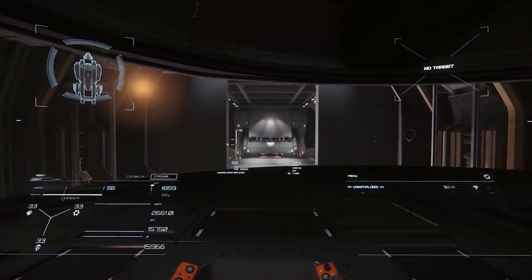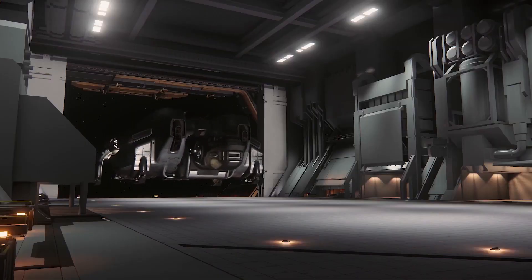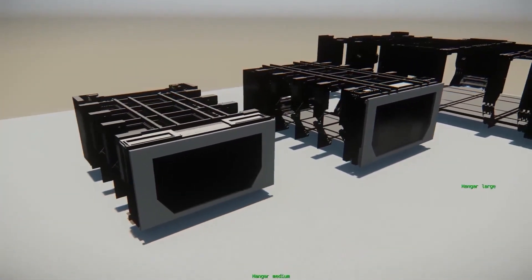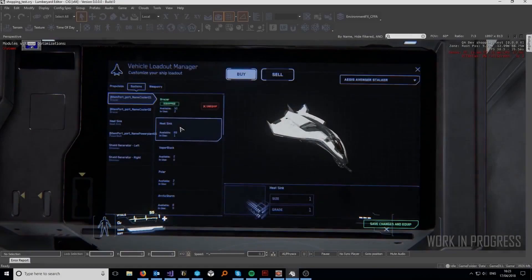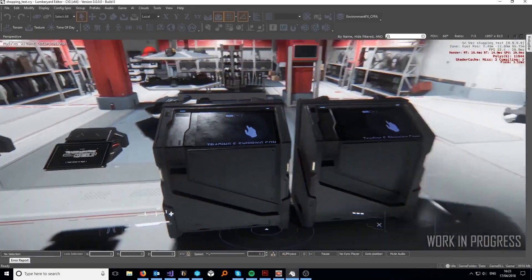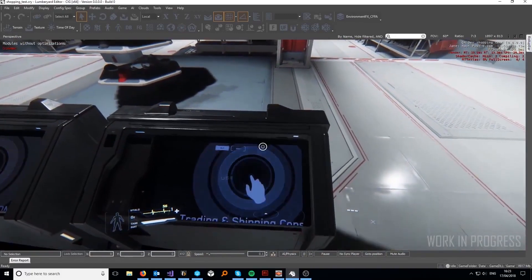The rest of the team worked on generalized GPU particle spline support to improve effects such as beam weapons and lighting, improved glass shading for more realistic and dynamic ship canopies and visors, and provided general improvements for all glass and transparent materials.